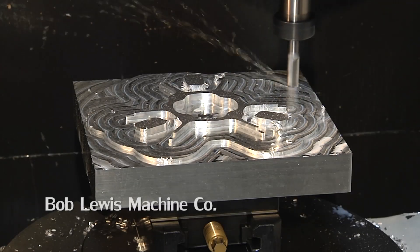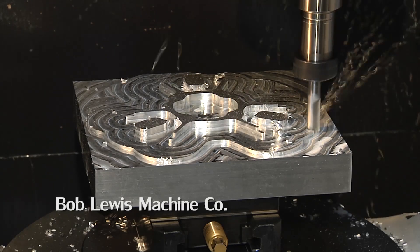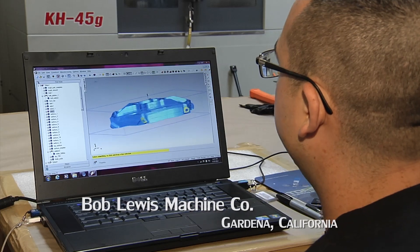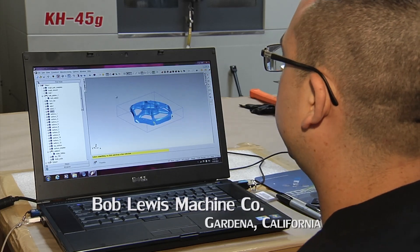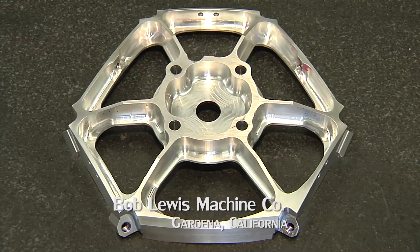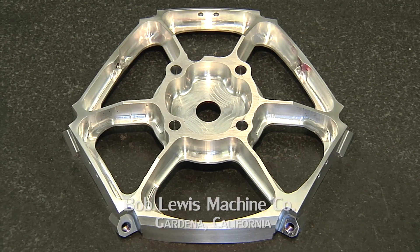With a combination of 5-axis and FeatureCam, we get a part 80% faster than we used to before. Every time I see a new part, I don't even sweat it anymore because I know I have FeatureCam and I have the support. It has definitely made my life much easier and less stressful.